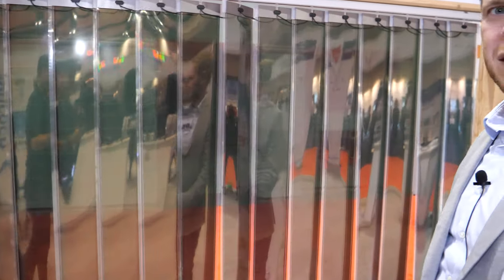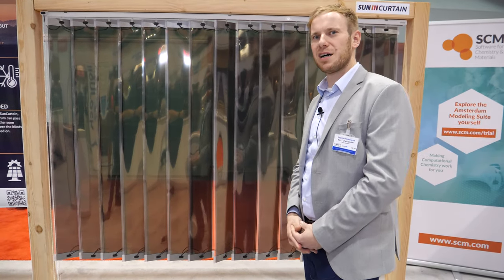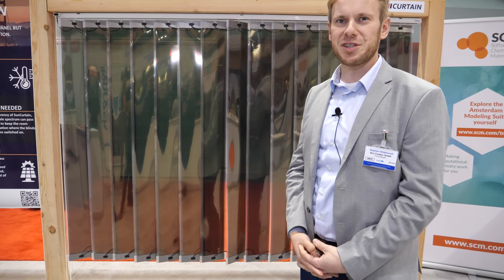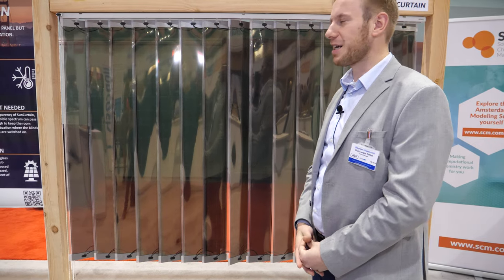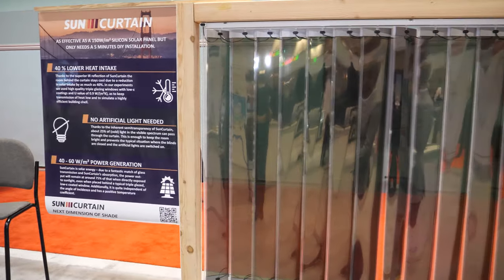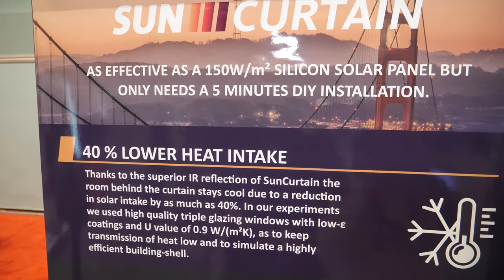As for the price — there is a price, but at the moment we are producing on demand. We already have a small batch production, but if somebody comes with a request, we can do it immediately.